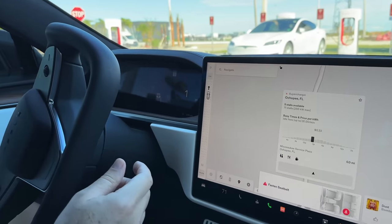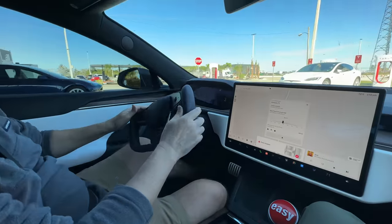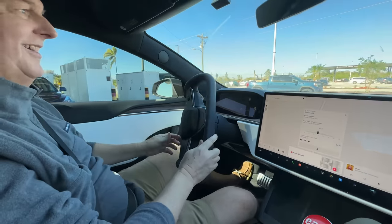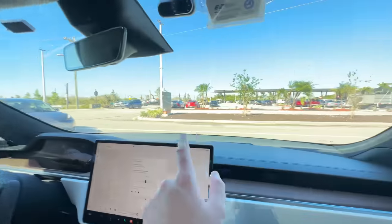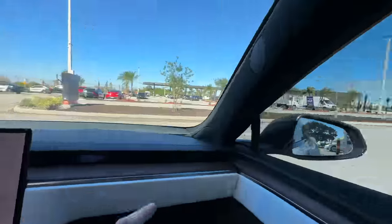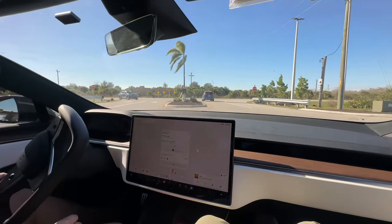Did it auto-shift into drive? Sometimes it tells you to go reverse if you do it wrong — it doesn't always know the right direction. This is kind of a weird setup — I'd be inclined to just go out that way. Poor design, but it worked out.